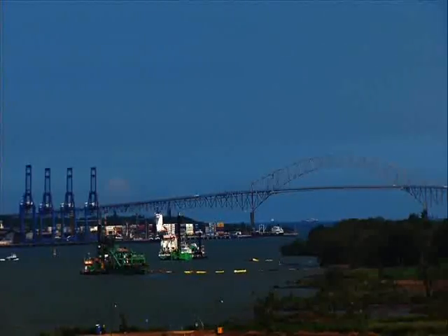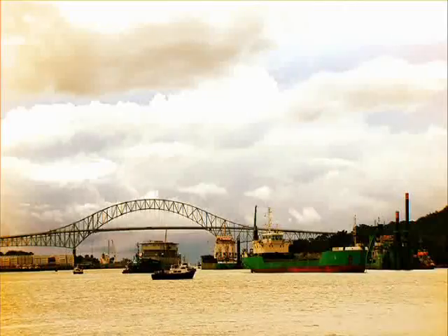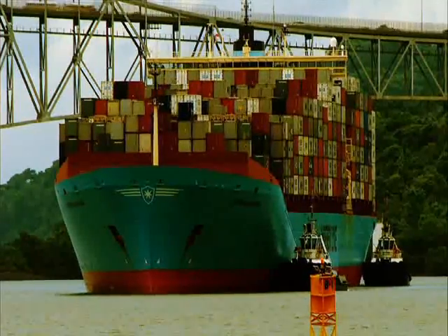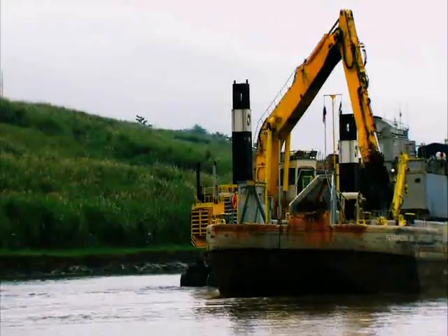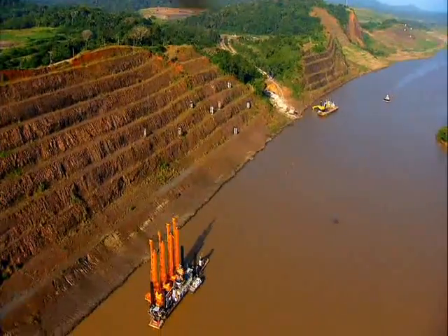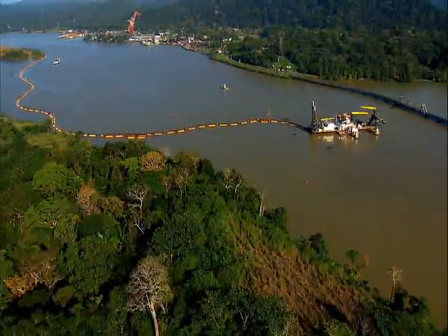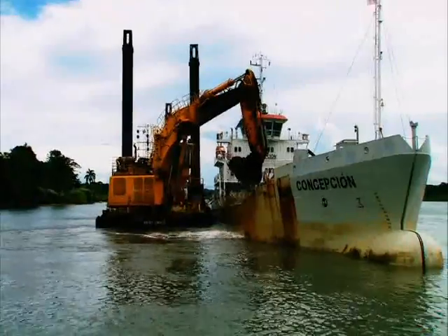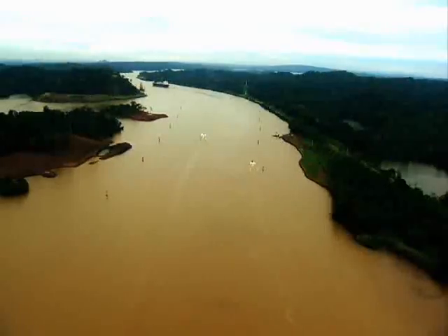Another challenge for the expansion is to make the current oceanic entrances apt for 15 meter draft vessels. Similarly, a dredging project is required along the Culebra Cut and Gatun Lake. The objective: to widen and deepen the area for post-Panamax transit.